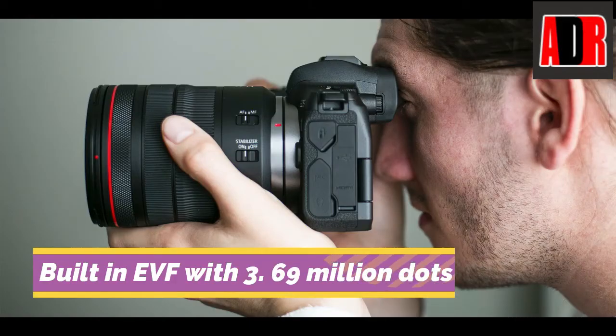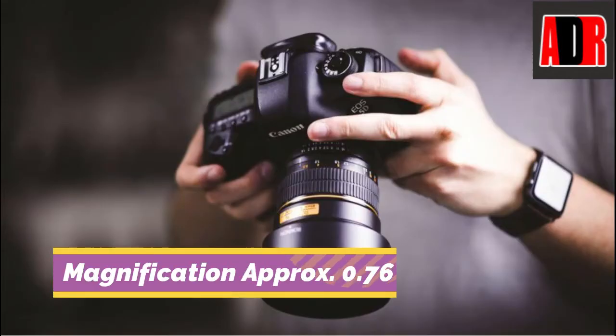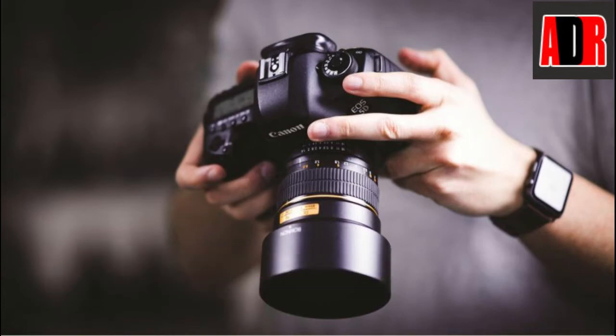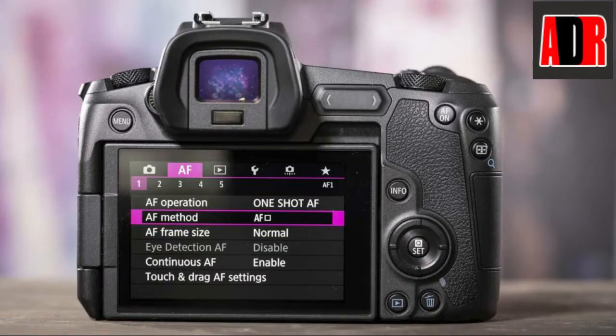It has a built-in electronic viewfinder with 3.69 million dots. The Canon EOS R also has a magnificent vari-angle touchscreen LCD and dot matrix LCD panel. The EOS R system has a large 54mm diameter mount and decreased distance between the rear lens element and sensor. Use any EF or EF-S lens with the Canon EOS R camera thanks to 3 optional mount adapters.